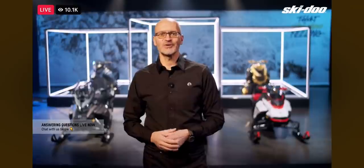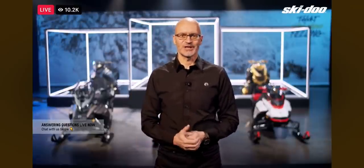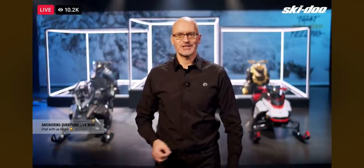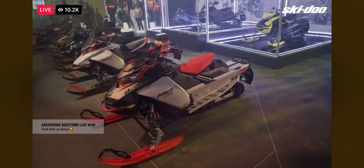SmartShox is rider customizable with three different modes: comfort, sport, and sport plus. For Model Year 22, SmartShox will be available as an option on MXZ and Renegade XRS.